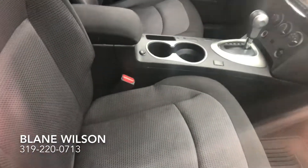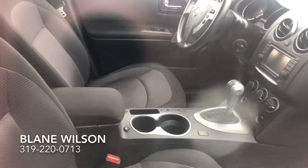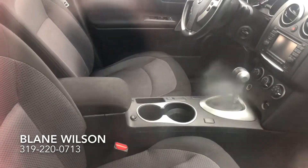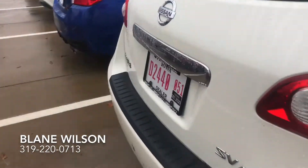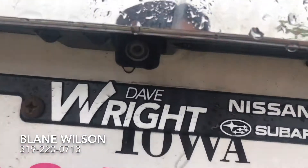The interior has black cloth seats as well as a touchscreen display on the right side. This does have navigation and a backup camera — let me show you that back here. Here's your camera.